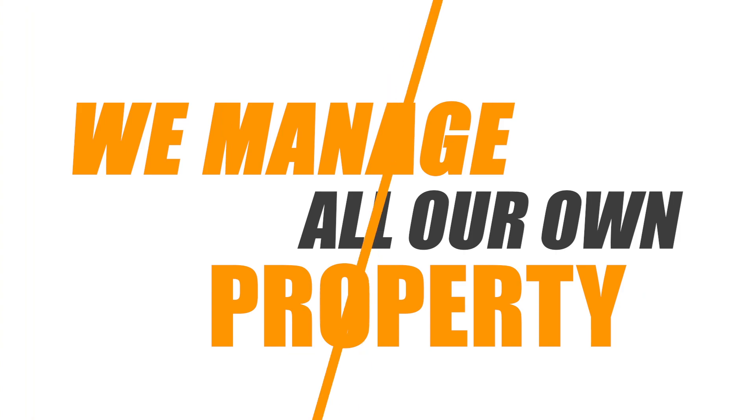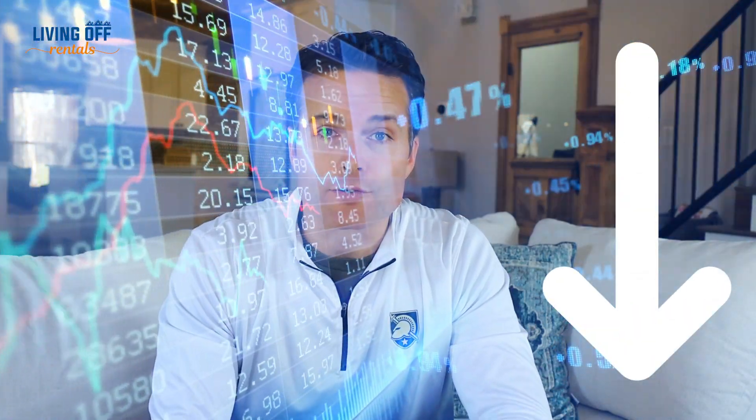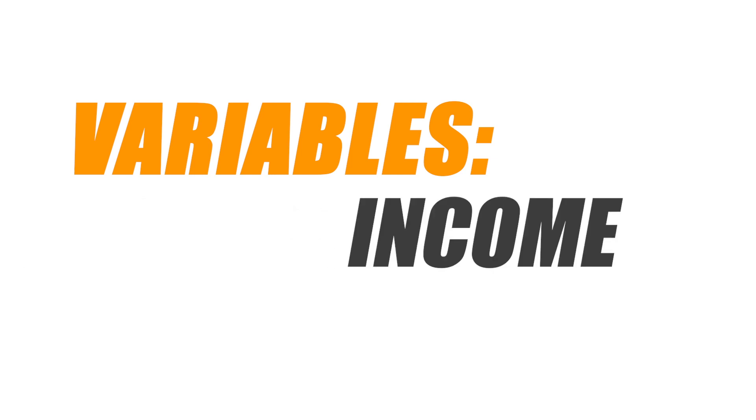Or it cash flows only if you clean the property or manage it yourself. We manage all of our own properties because we have a great system in place and choose to save that 25% management fee. However, when I analyze properties — using the vacation rental analyzer linked in the description — I put in all of the variables, all the income and expenses, in a way that will allow that property to stand on its own.